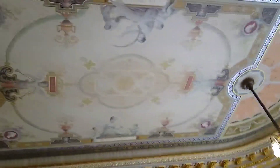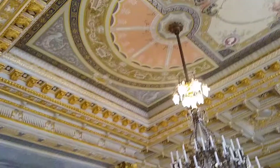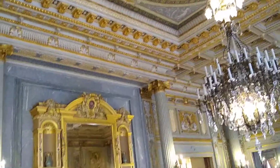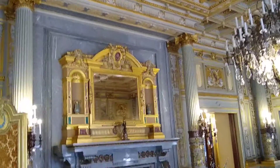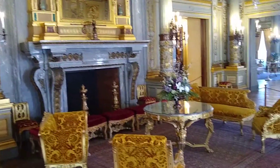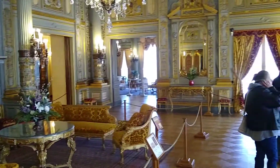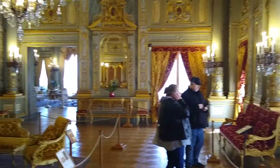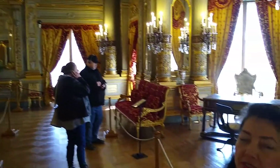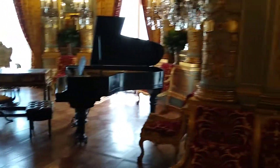So music was very important to this family. And if you notice, the panels on the wall were created and assembled in Paris by the famous interior designer Jules Allard, and then brought back here and reassembled. So this is how they were able to complete the house in just two short years, by having things put together abroad and then brought here.